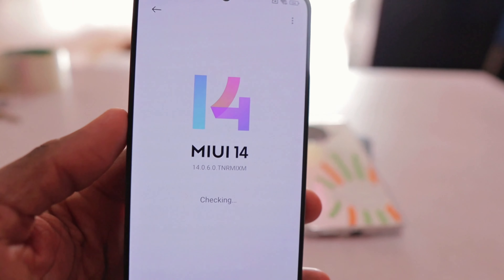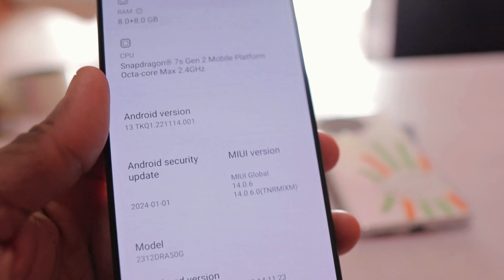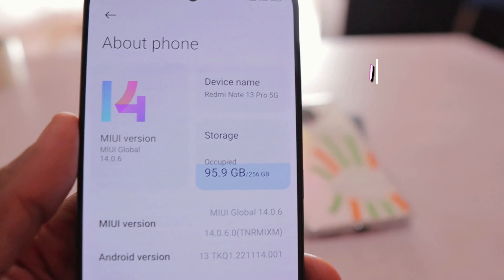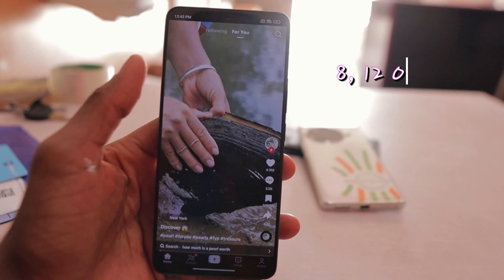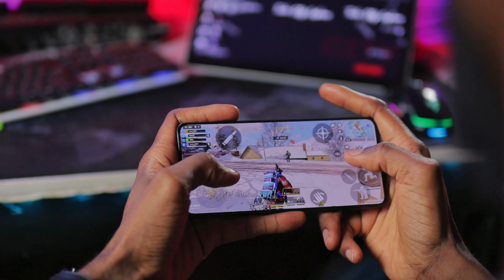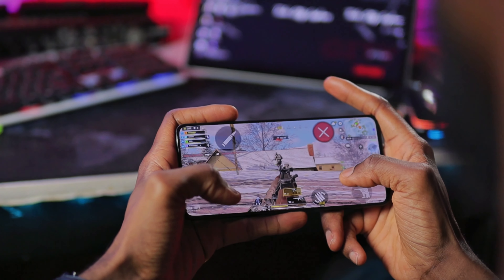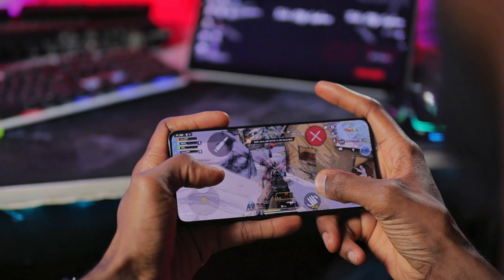It has a Qualcomm Snapdragon 7s Gen 2, 4-nanometer octa-core CPU with Adreno 710 GPU. You can get the Redmi Note 13 Pro with either 128GB, 256GB, or 512GB of storage, and 8, 12, or 16 gigabytes of RAM. Surfing the web and multitasking is effortless. Gaming comes close to flagship performance — gameplay is smooth and graphics are great. The only thing to watch out for is slight overheating after long periods of gameplay, which is normal. All your favorite games will run on this device without any hassle.